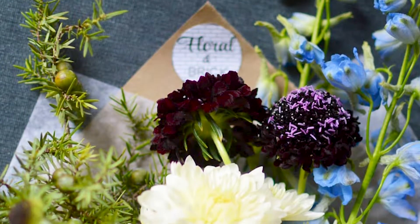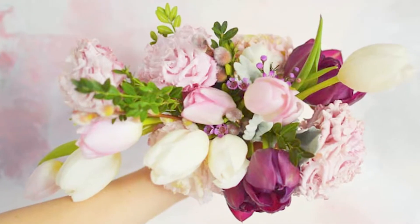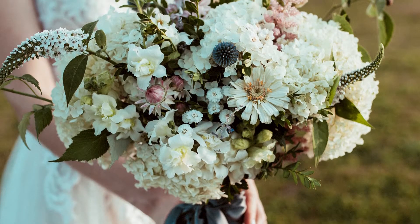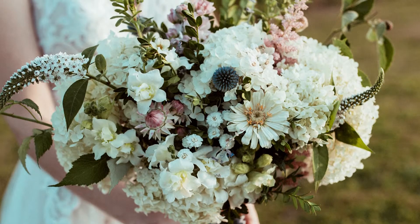The other thing is letting the flowers decide how the arrangement will look. So it ends up being a really natural, rustic, garden-inspired feel because we use what is in bloom right then and let that direct the way the bouquet arrangement will look.